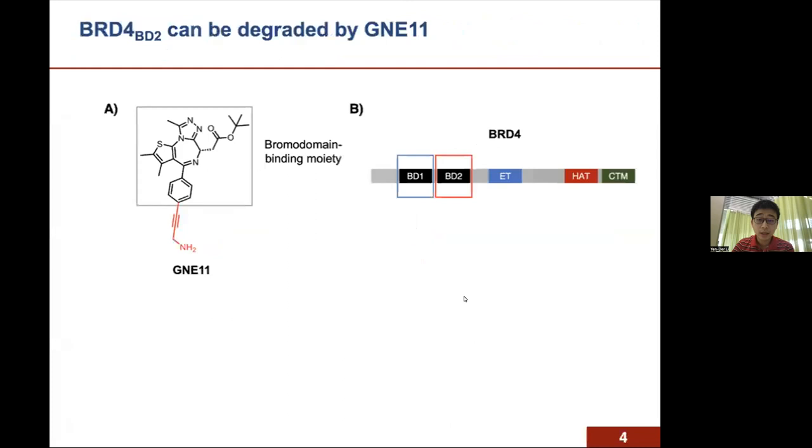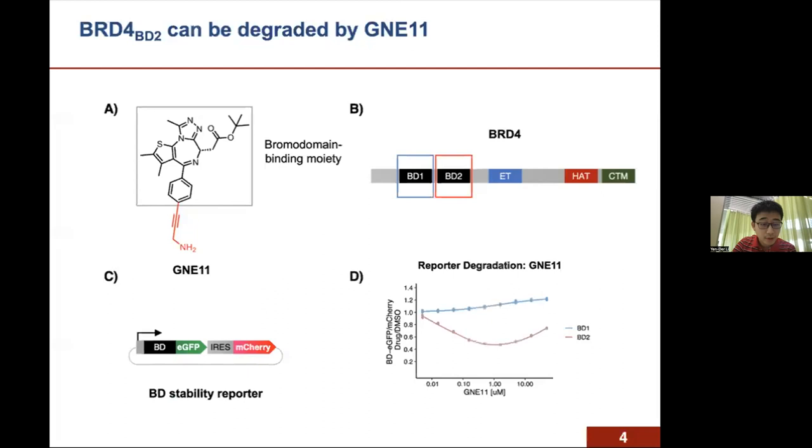To better understand the mechanism of action of GNE11, we first sought to characterize its minimal pharmacophore. Since GNE11 has a bromodomain-binding moiety, we hypothesized that either the BD1 or BD2 domain of BRD4 serves as the target. We developed a fluorescent reporter in which BD1 or BD2 of BRD4 is fused with EGFP and co-expressed with mCherry, so the ratio of EGFP and mCherry can be measured as a proxy for protein stability. Using this assay, we found that GNE11 only degrades BD2, but not BD1, indicating that BD2 is the primary target for this drug-induced degradation system.